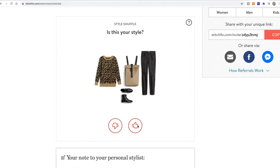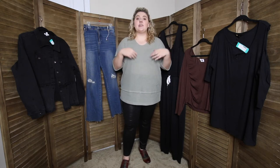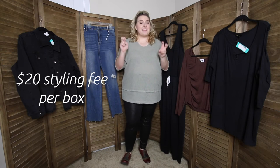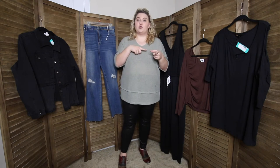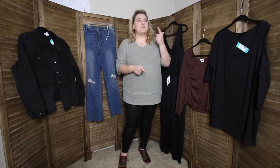You get five items in your box, and when it arrives you get to keep what you like and send back what you don't. Big question though — how much does all this cost? It's $20 a box, and that's your styling fee. And then whatever pieces you keep, you pay for that, but your $20 styling fee goes toward a credit. So it's kind of like you're saving money, even though you already spent the money — so you're not really saving anything at all. But it still sounds cool, right?